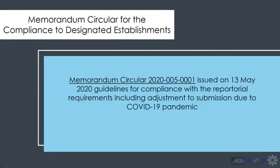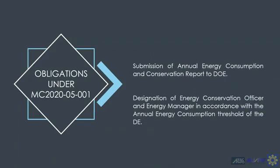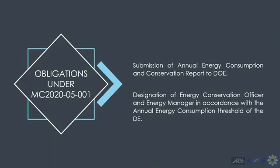Memorandum Circular 2020-05-001, issued on May 13 this year, provides guidelines on compliance with reportorial requirements, including adjustments to submissions due to the COVID-19 pandemic. Obligations include the submission of annual energy consumption and conservation reports to the DOE, and the designation of an energy conservation officer for Type 1 Designated Establishments.